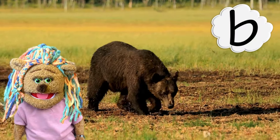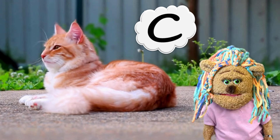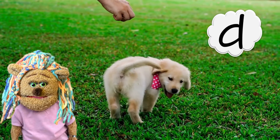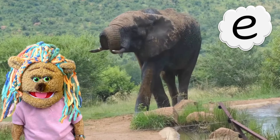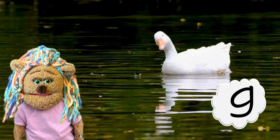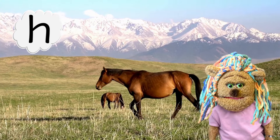A — ape, B — bear, C — cat, D — dog, E — elephant, F — fish, G — goose, H — horse.